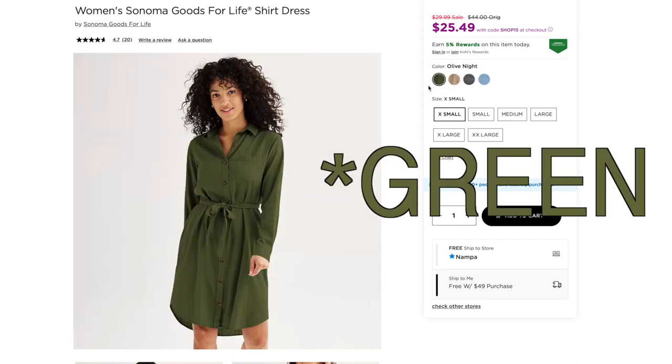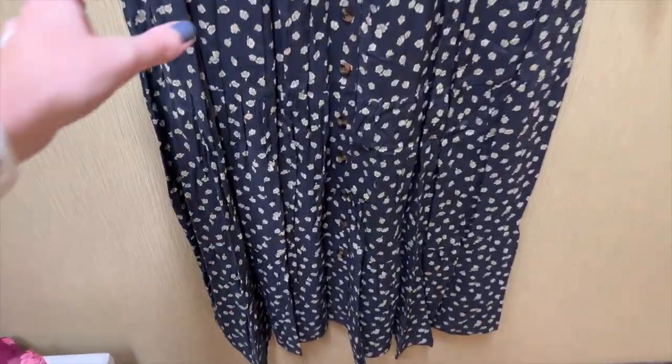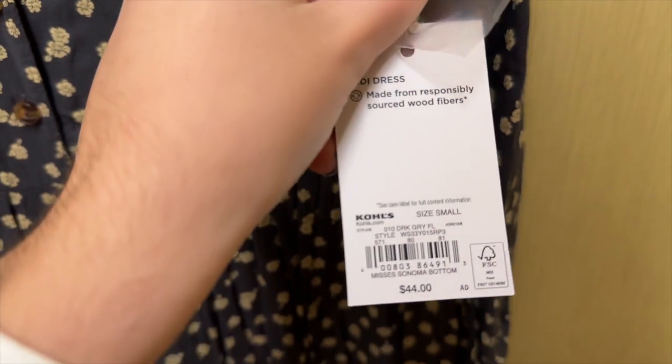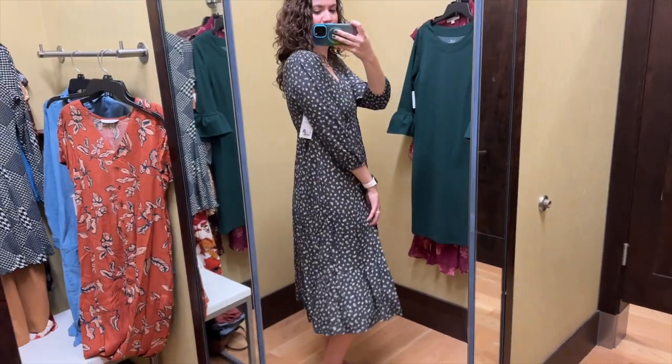Next up is this gray floral dress from Sonoma Goods for Life. It is mini length with buttons the whole way up to a V-neckline and three-quarter length sleeves. I tried this on in a size small and it retails for $44. I love this dress — definitely the best so far.